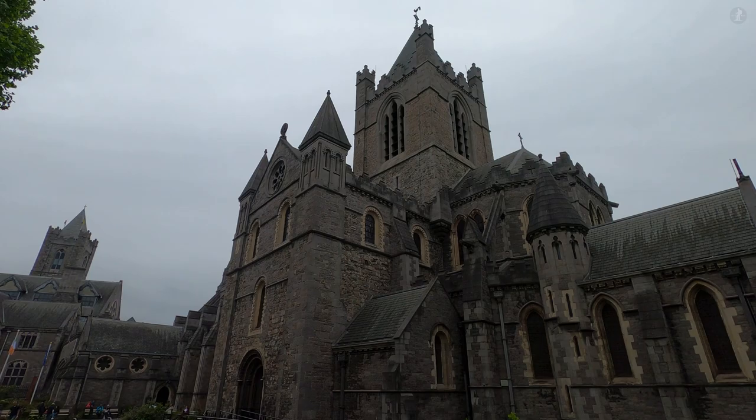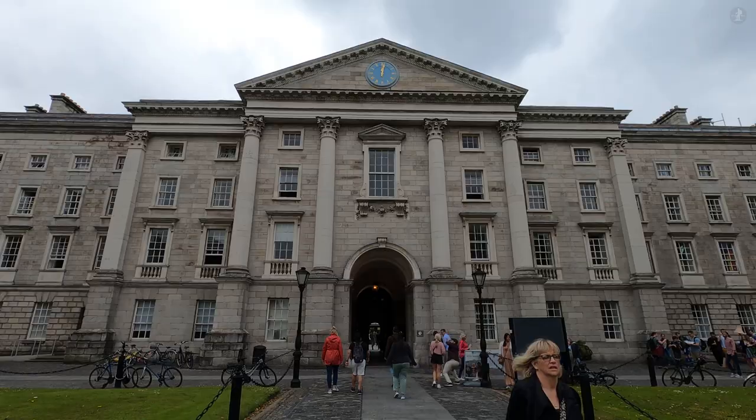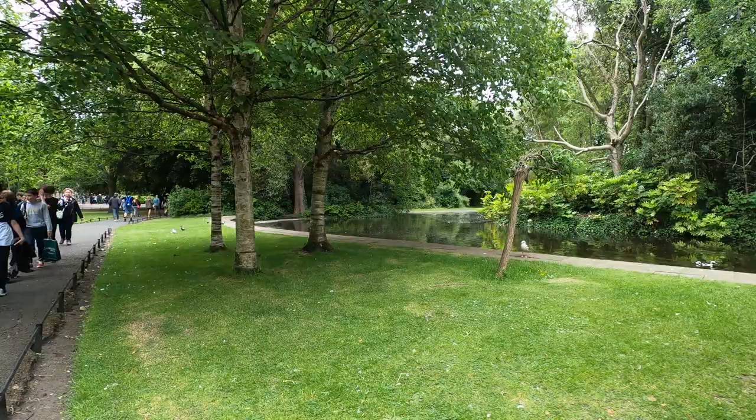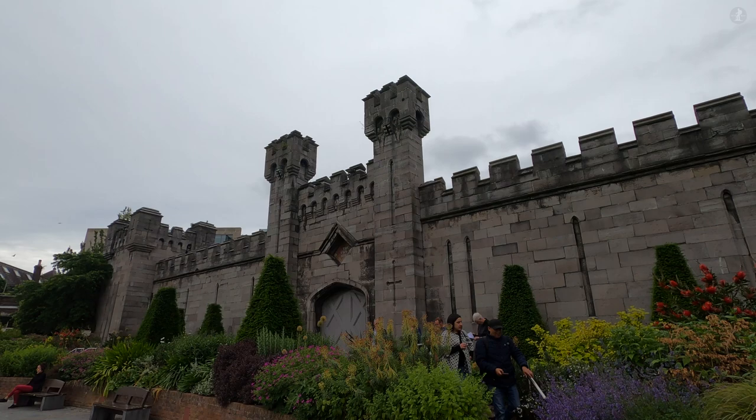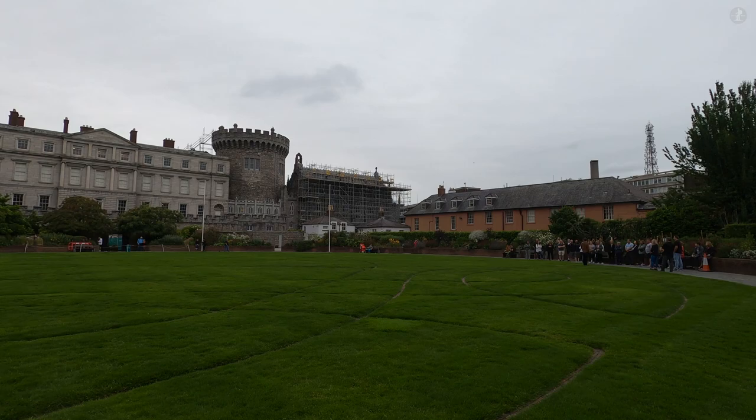We'll make our way past famous landmarks like the Ha'penny Bridge, Christchurch Cathedral, the Molly Malone statue, the Temple Bar and the Irish Government buildings. And we'll also venture into the grounds of the city's prestigious Trinity College, take a walk along the busy Grafton Street and stroll through the beautiful natural surroundings of St Stephen's Green. You can find a link to a map of this walk in the description and comments below.